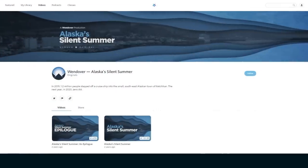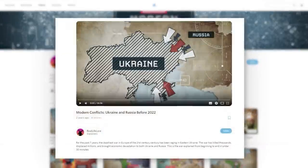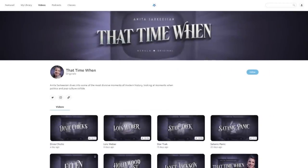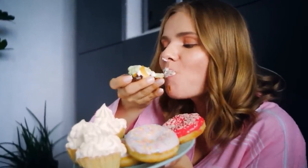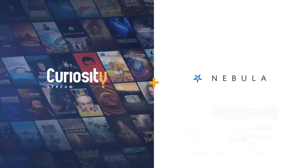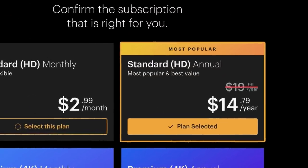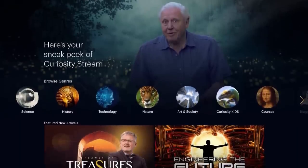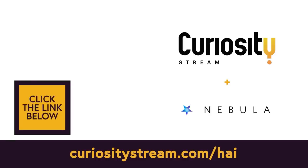I'd recommend checking out one of our original documentaries, like The Colorado Problem or Alaska's Silent Summer, but you might also enjoy Real Life Lore's Modern Conflict series, which does deep dives on modern conflicts like Russia's invasion of Ukraine, or Anita Sarkeesian's That Time When, which breaks down moments in history where politics and pop culture collided. The cheapest way to get Nebula is to sign up for the CuriosityStream Nebula bundle—it's only $14.79 for an entire year, and you also get access to CuriosityStream's massive catalog of shows and documentaries. Sign up at CuriosityStream.com/HAI to support all of our channels.